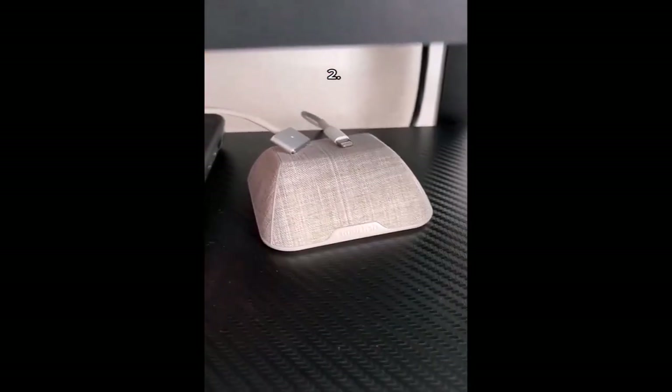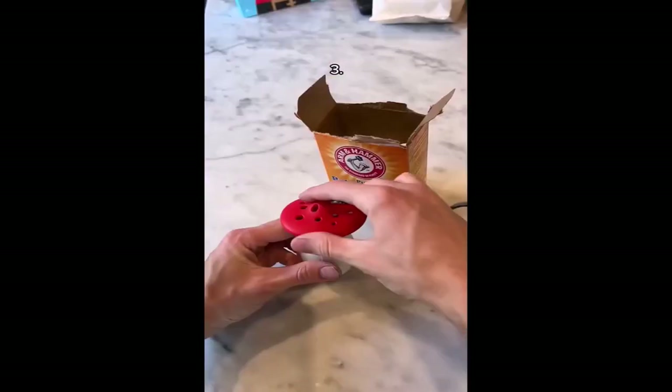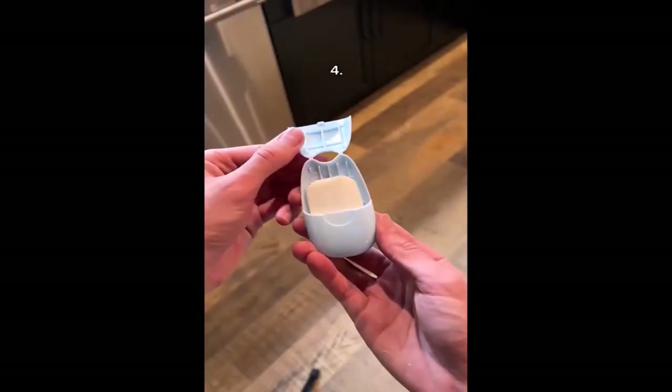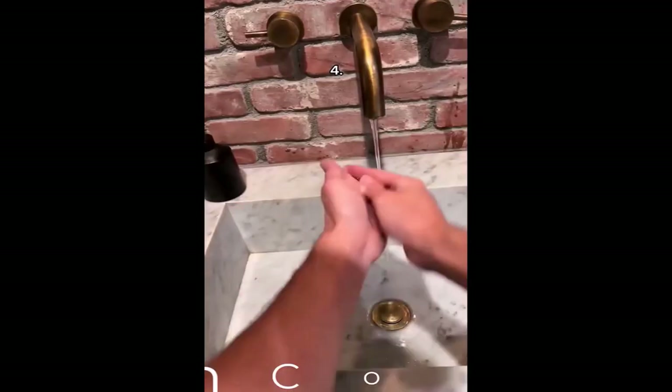This is a cable manager for cords that like to slip off your desk. It's magnetic, so all you have to do is put your cords on and they don't fall off. This is a fridge odor absorber — all you have to do is fill it with baking soda and it keeps your fridge smelling great. This is portable hand soap, which comes in these cool strips and they dissolve once you put them in water.